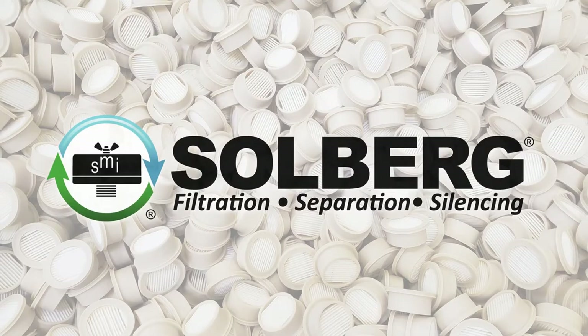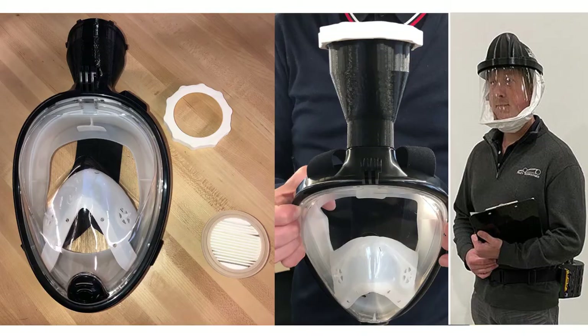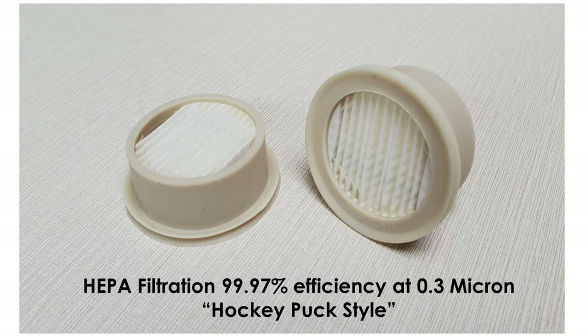Solberg recently partnered with several 3D printing companies to fast-track development of respirator masks. These masks incorporate the Solberg-patented hockey puck-style design with a HEPA filter that fits into 3D-printed components. This mask can be produced virtually anywhere with a 3D printer in just a few hours' time. Over 1,000 filters have already been donated to the cause.